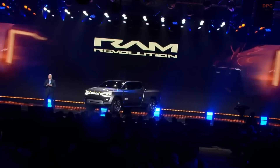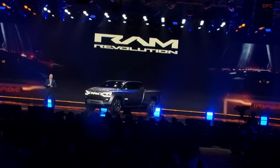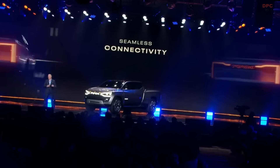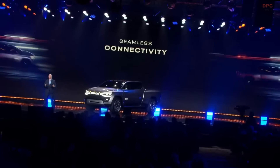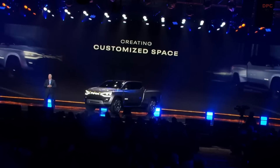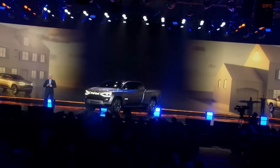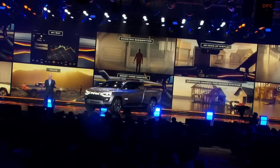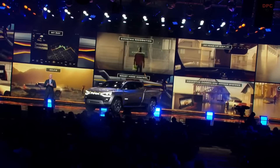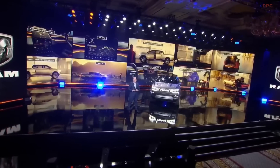The Ram 1500 Revolution BEV concept is packed with advanced features for the ultimate customer experience. We will deliver seamless connectivity to transform the experience for the driver and the passengers. A connected hub will bring a consumer's digital lifestyle into the vehicle, using advanced tech to create a customized space for each occupant. Our Ram Revolution BEV concept demonstrates how moving forward we will have a laser focus on the interaction between the customer and their machine, showcasing an array of leading-edge advanced hardware and software features that will enhance customer satisfaction.